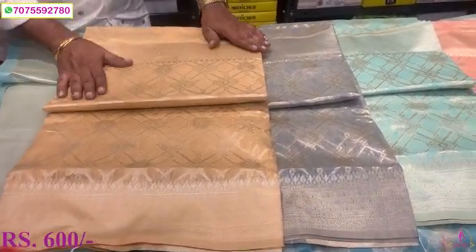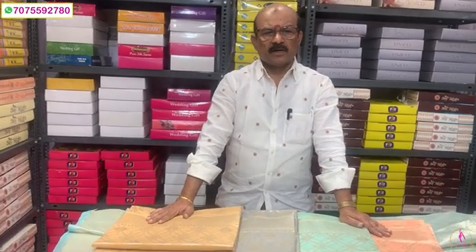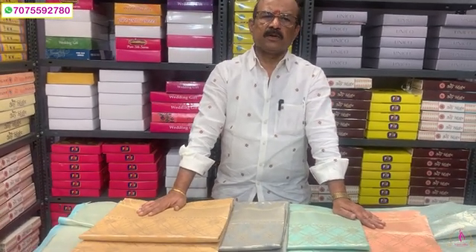Cotton base. That's all. The best threadwork. Thank you.